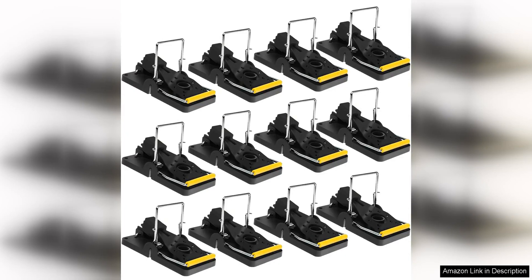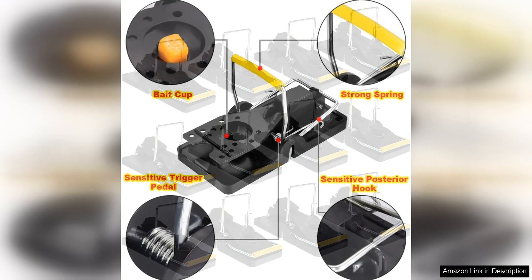2024 Edition Mousetraps Indoor is a game changer when it comes to dealing with pesky rodents in your home. This product is designed to be highly effective in trapping mice quickly and efficiently, making it a must-have for anyone dealing with a mouse infestation.